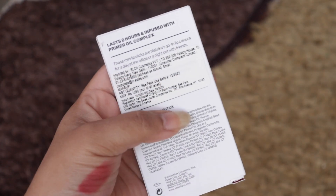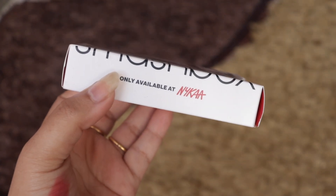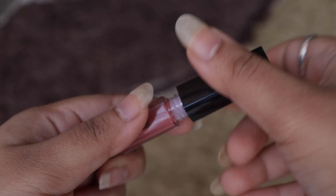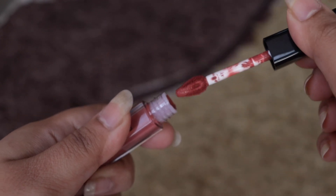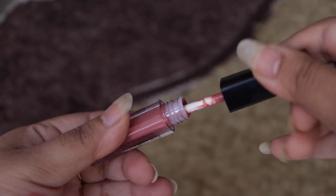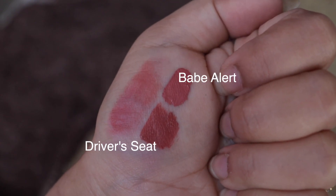Next we have the Smashbox Always On Mini Matte Duo Lip Kit featuring beauty queen Malvika Sitlani — look at how stunning she looks! We have two shades in this kit: Driver's Seat and Babe Alert. The product is highly pigmented, gives an absolute stunning matte finish, and stays for longer hours — a big yes to this product! The sad part is this kit might not be available right now, so I might not be able to provide a link.